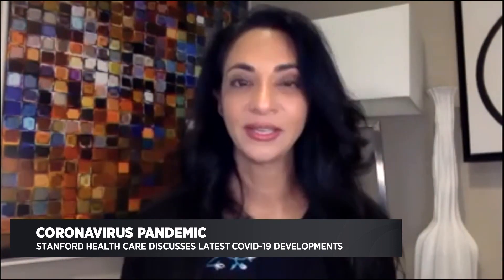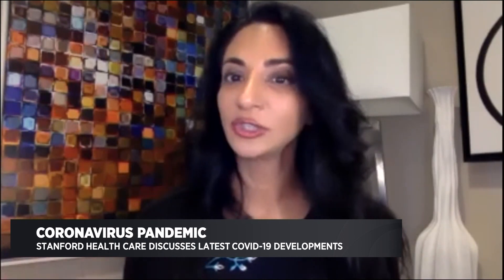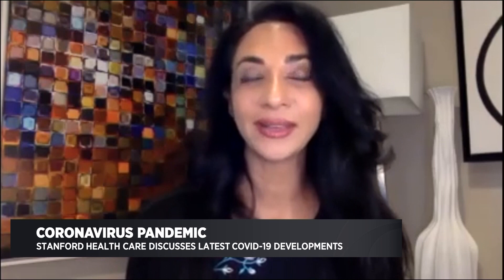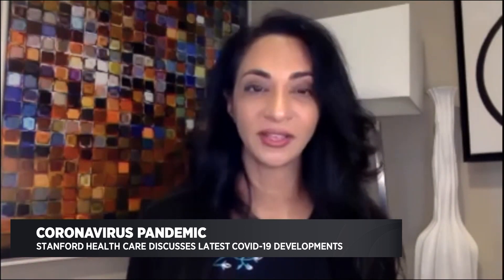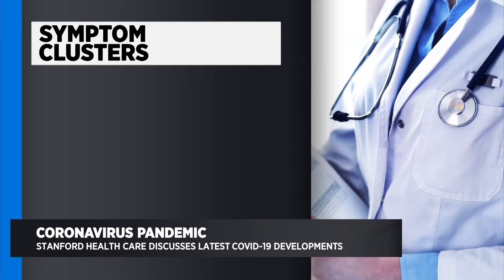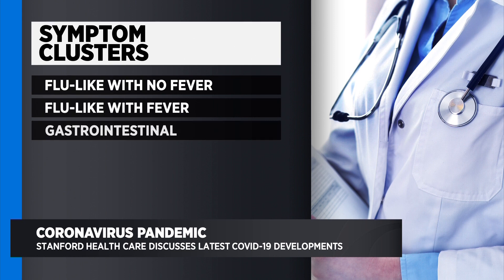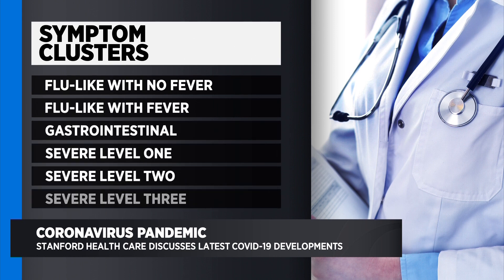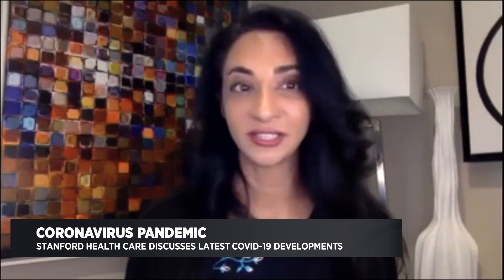They stratified them by these six different symptom clusters and looked prospectively at what happened to those people — did they get really sick, did they get admitted to the hospital? What they found is what they called level one: people who had sort of flu-like symptoms with no fever — only about 2% of them were getting really sick. But by the time people were getting confusion or headaches with loss of smell, having shortness of breath, and having both diarrhea and abdominal pain, people were having somewhere between 10 to 20% hospital admissions.